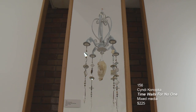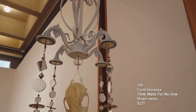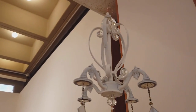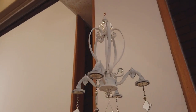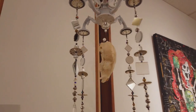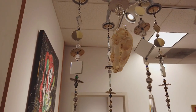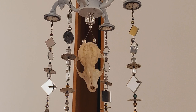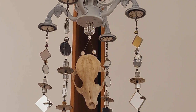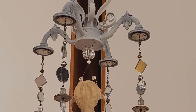This next chandelier piece is done by Cindy Kanapka, a Cleveland Institute of Art graduate whose major was photography, but now she does upcycled and recycled pieces. This is called Time Waits for No One. We think the skull might be a possum or something smaller. She also incorporated clock faces, which you can see when looking up underneath — hence the title Time Waits for No One.